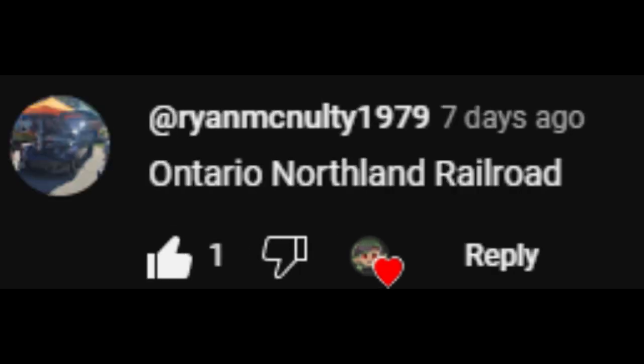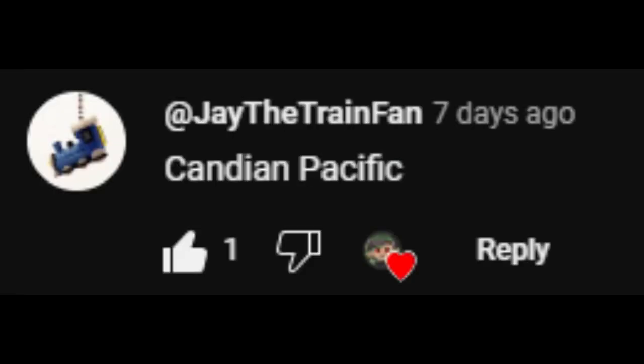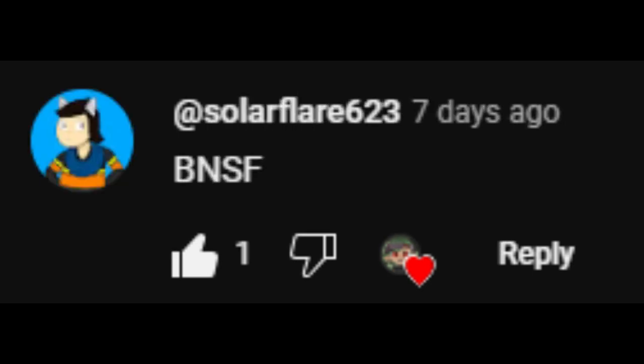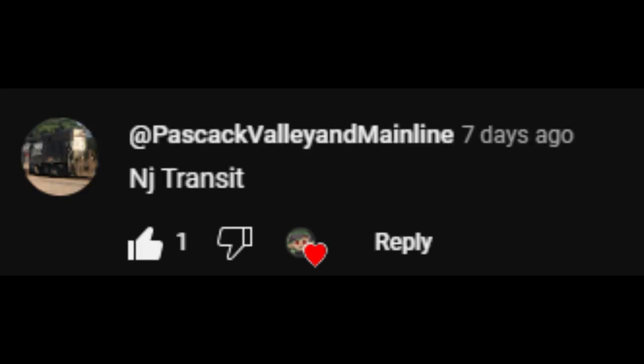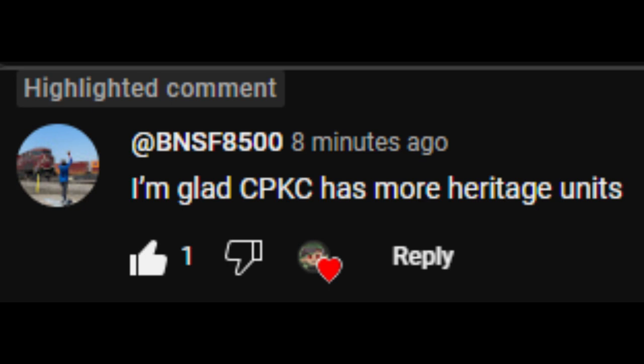Maine Central. Ontario Northland Railroad. Virginia and Truckee. The New York Central. Canadian Pacific. The Penn Central! BNSF. BNSF. TGE Delaware, Lackawanna and Western. NJ Transit. I'm glad CPKC has more heritage units. Yeah, they're quicker at making heritage units and they are repainting their locomotives from the Canadian Pacific and Kansas City Southern.